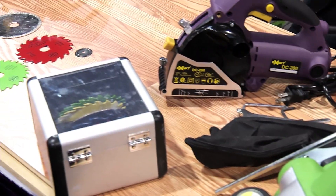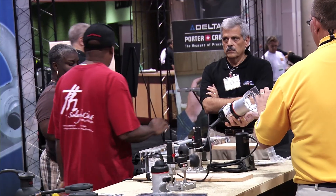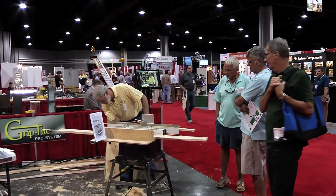They come up with different products every year that makes my job easier, and they come with new ideas as far as how to improve the tools that you already got. And I buy tools here.